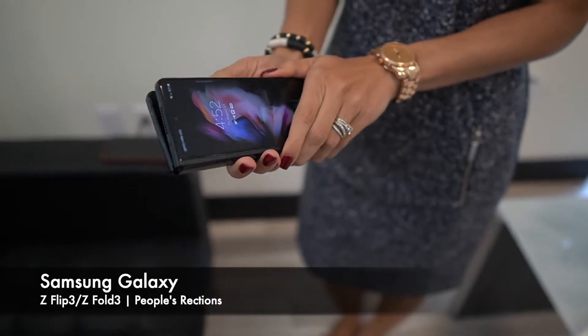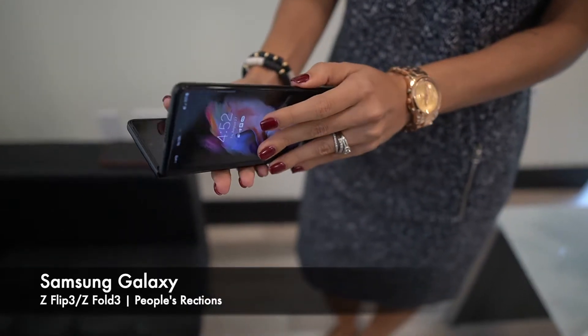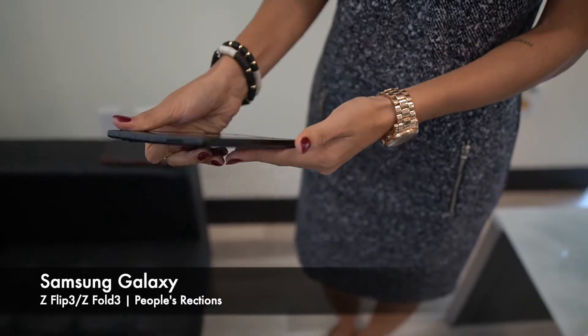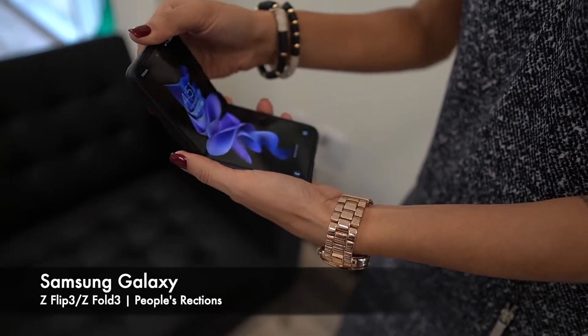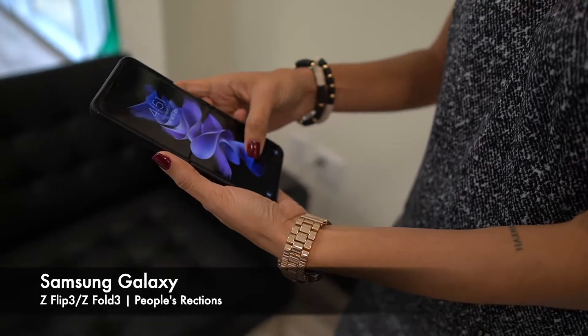We're here with Michelle. Michelle, what kind of phone do you have? I currently have an iPhone — the most recent iPhone. I also have the Note 20 Ultra. Samsung came out with two new Android devices — state-of-the-art, cutting-edge, innovative, outside the box when it comes to smartphones.